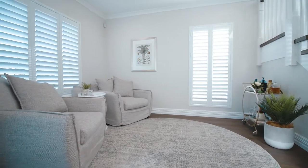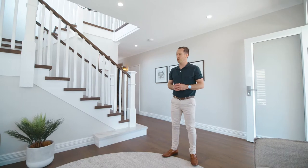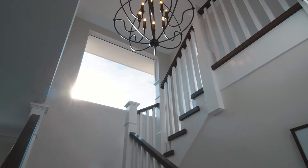As you step inside the Westbury, you immediately feel at home. It has a real warmth to it. Beautiful dark oak floors offset so seamlessly against the crisp whites and warm greys.